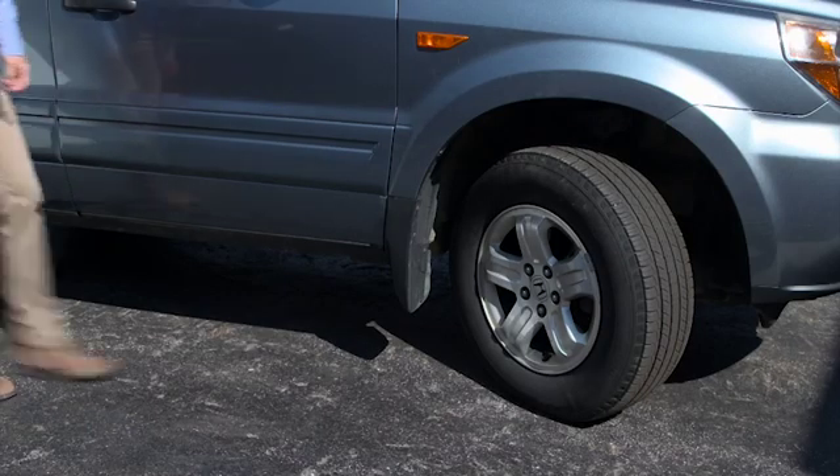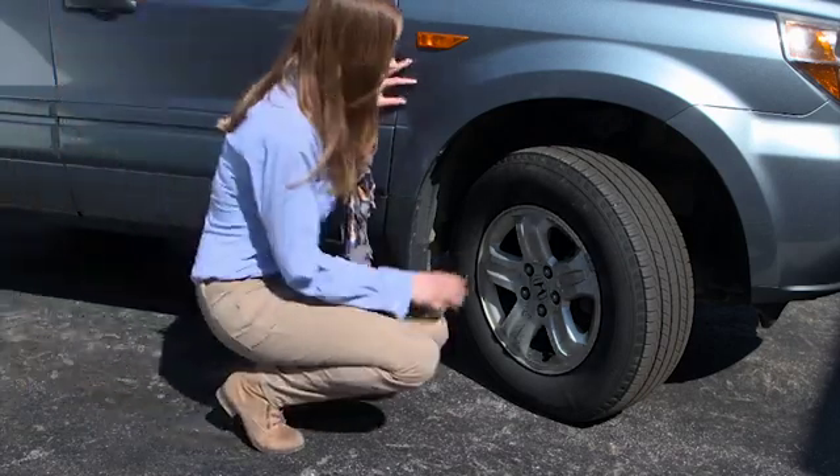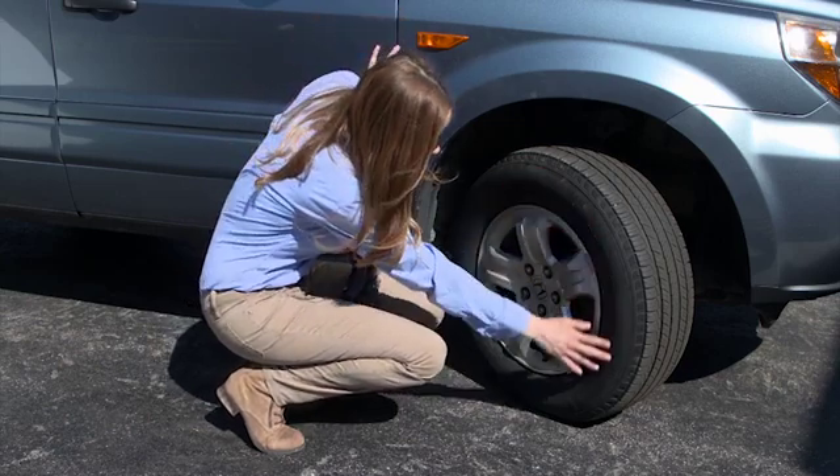Of course, the only way you're going to find something like pinch shock is to regularly inspect your tires.